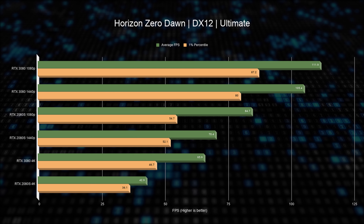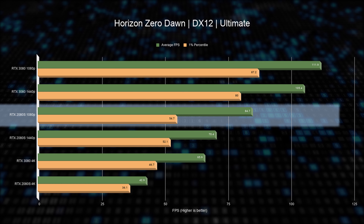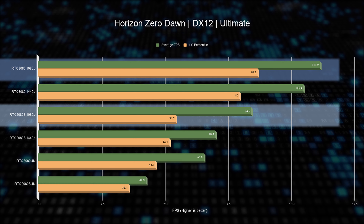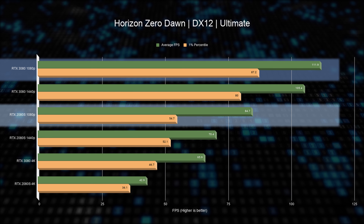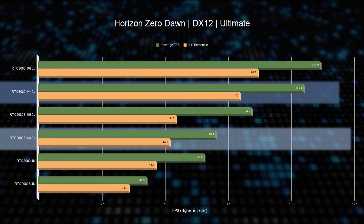Next we have Horizon Zero Dawn, which is a challenge to run on any PC. With the RTX 2080 Super at best you could run it at 1080p, and even then 1% lows are below 60 fps. The RTX 3080 improves the 1080p score by 60% and the 1440p score by 54%, pulling off a really good 1440p gaming experience.